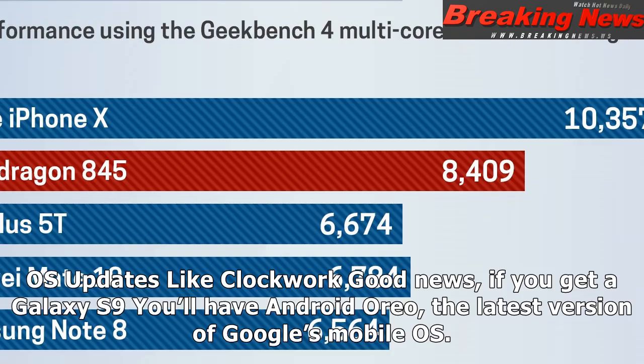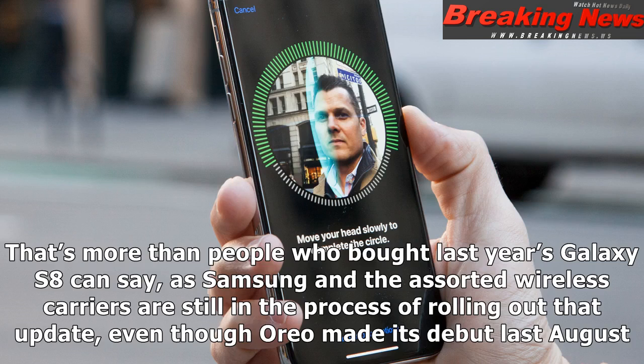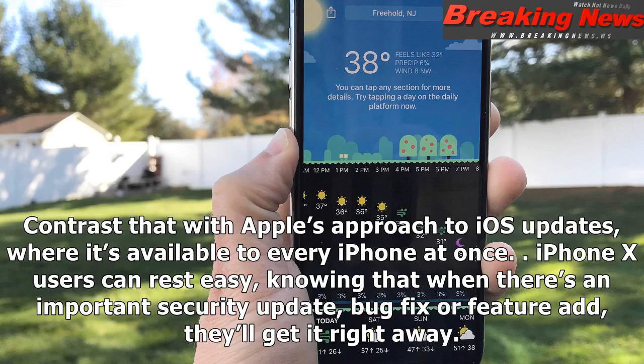OS Updates Like Clockwork. Good news if you get a Galaxy S9: you'll have Android Oreo, the latest version of Google's mobile OS. That's more than people who bought last year's Galaxy S8 can say, as Samsung and the assorted wireless carriers are still in the process of rolling out that update, even though Oreo made its debut last August. Contrast that with Apple's approach to iOS updates, where it's available to every iPhone at once. iPhone X users can rest easy, knowing that when there's an important security update, bug fix, or feature add, they'll get it right away.